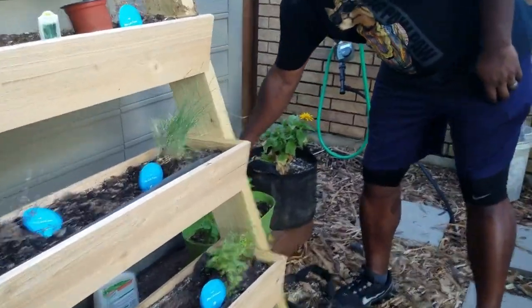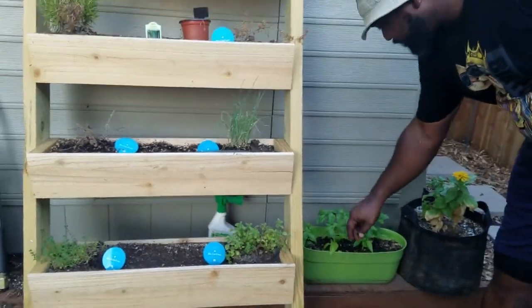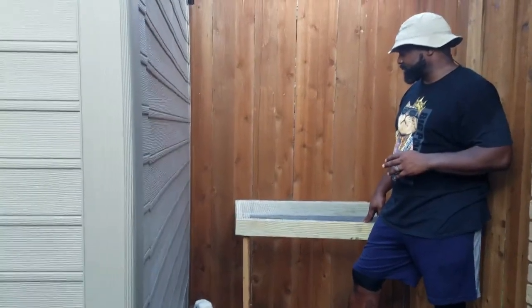Then we got of course some more zinnias and some more basil that I've propagated — just continuing to propagate and propagate.